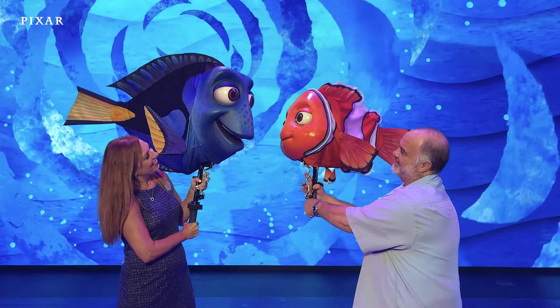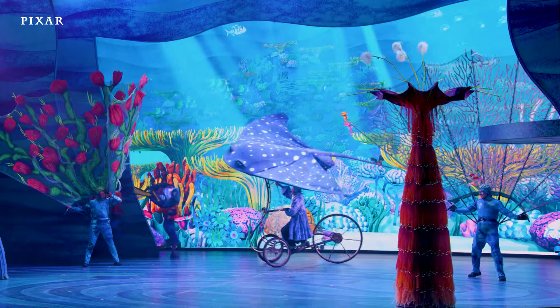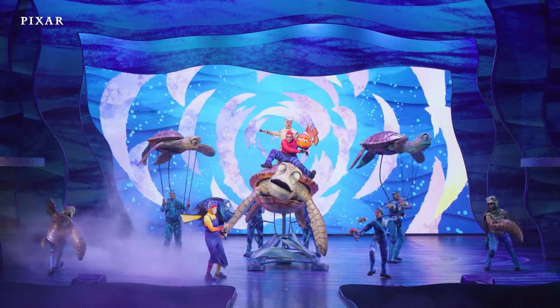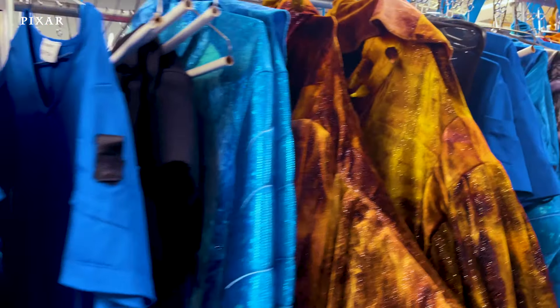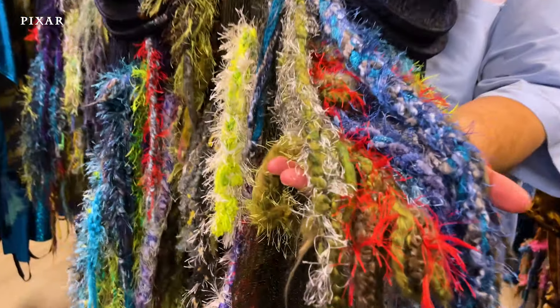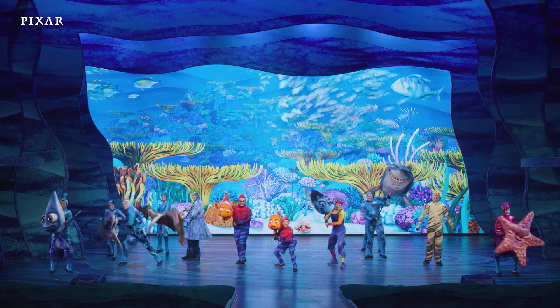Some puppets can be operated in your hand, but this Mr. Ray puppet is operated with a bicycle. Of course, one of the most popular puppets in the show is Crush — this puppet takes five people to help bring him to life. Taking a closer look at a few of these puppets and costumes, you can actually see how much detail goes into each piece, like the moss on these shark costumes. It really looks like they've come from the deep ocean, and even subtle details like this help create dimension under the show lights.